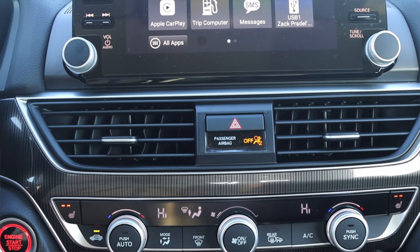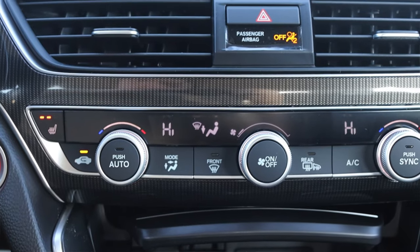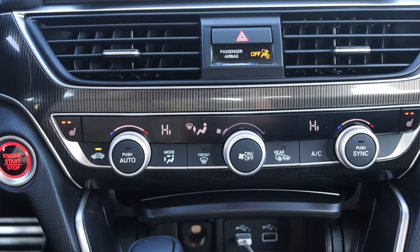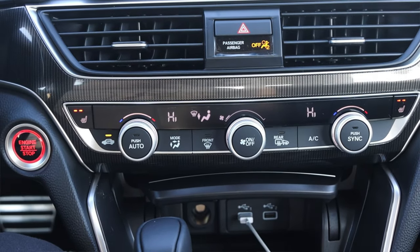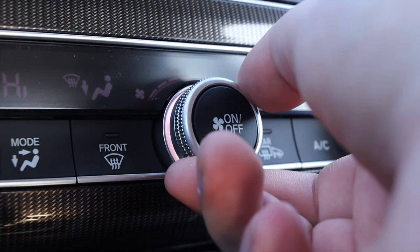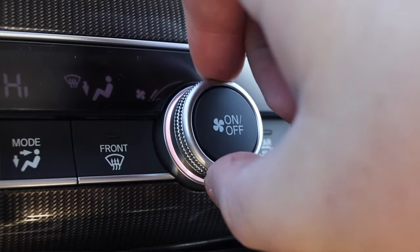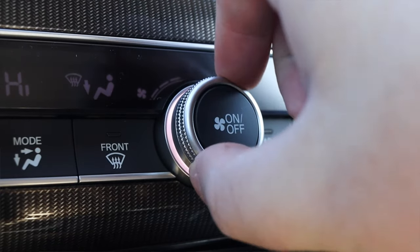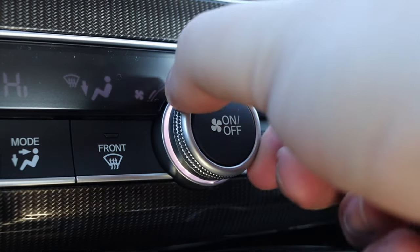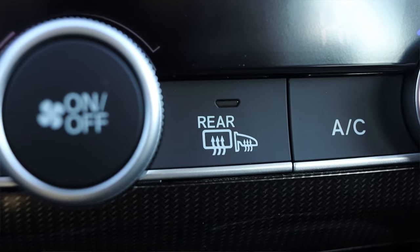Down below I have two climate control vents, my hazard button, and the actual climate controls themselves. I really like these — the knobs have great tactile feedback, they click really well, they have a nice weight to them, and they don't feel cheap. That's what I really look for in climate control knobs. I also have heated seats, which I'm pleasantly enjoying, and heated mirrors, which are awesome.